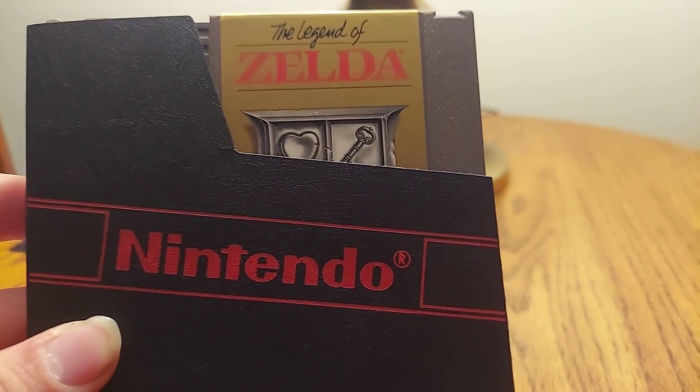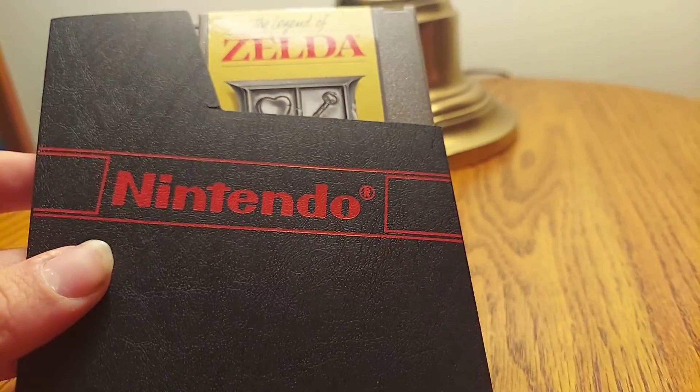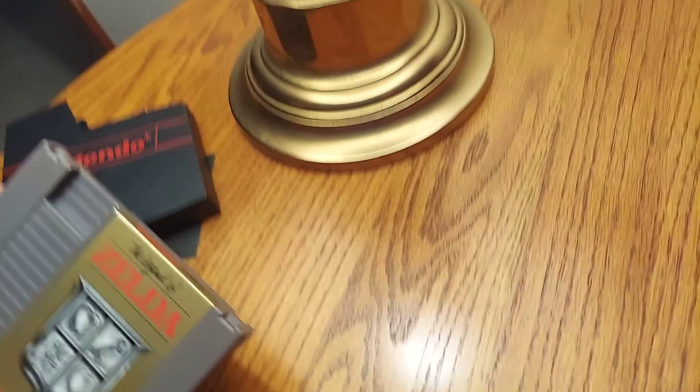Your boy Cineplot got the original The Legend of Zelda, and it comes in an official Nintendo sleeve that he included. So let me get this out here. I've never seen those sleeves before. Let's check out the condition on this bad boy.